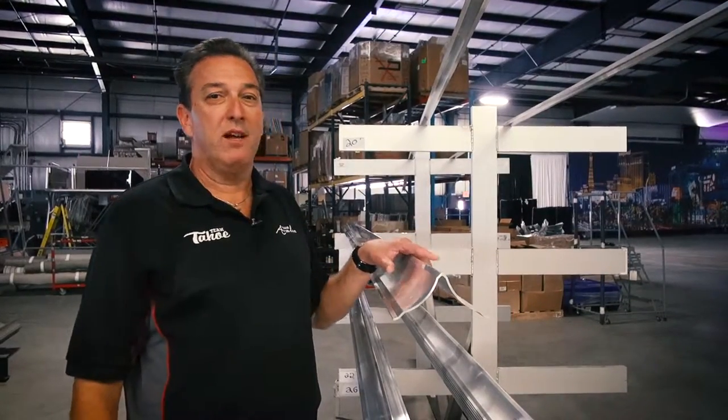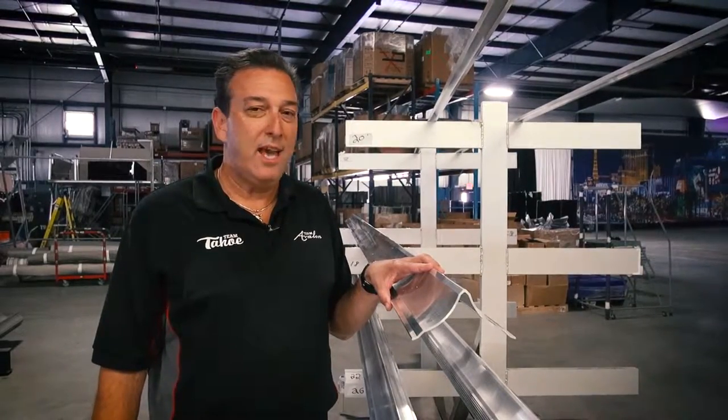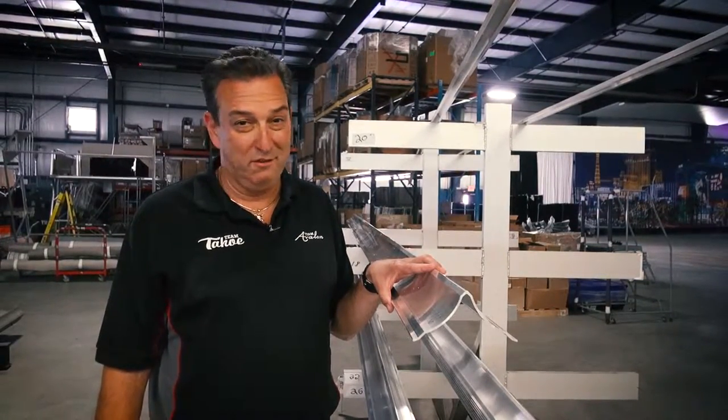The Avalon wave glider lifting fin is the best lifting fin available in the pontoon industry. Join us again for more tips on Avalon and Tahoe standard features.